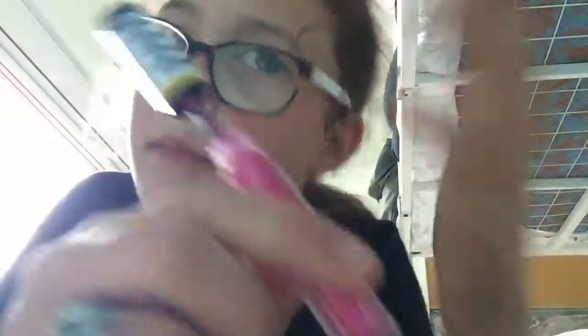I also got this from Big W — it's hair mascara. So it's literally a mascara brush that goes in your hair. I haven't tried it yet, but I think it just got it in my hair.